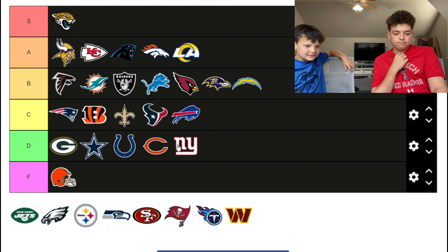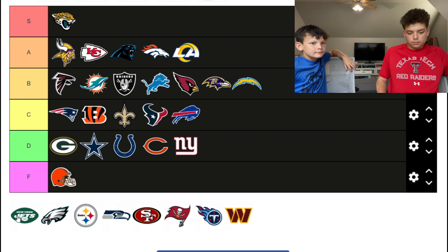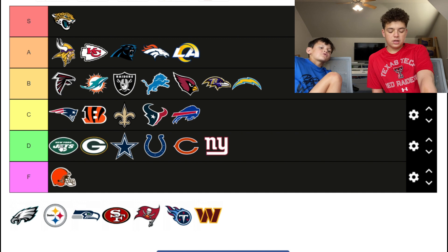The Jets — it's a football, they needed to use a jet not a football. But it's better than some of these, so it's gonna go top of the D tier.